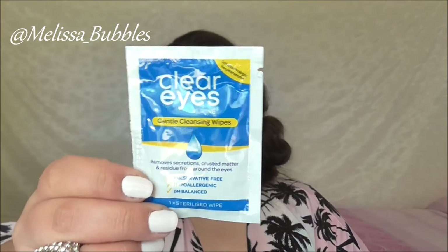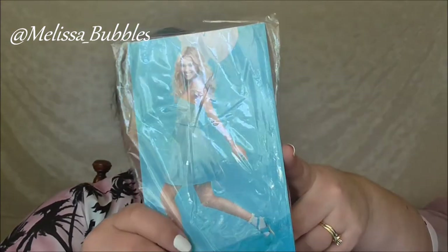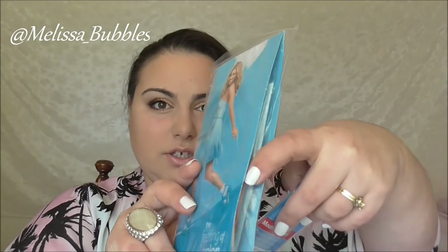Then we got some samples: chlorine shampoo and conditioner, some GL men's shaving gel, some Schwarzkopf hair therapy shampoo, some Clear Eyes gentle clearing wipes — always a good idea to have. We also got a Wax Away sample pack with some waxing strips, and some Caredent mouth ulcer strips.